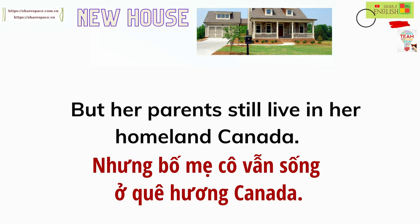But her parents still live in her homeland, Canada.